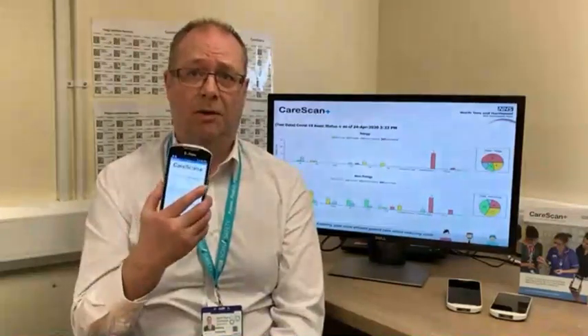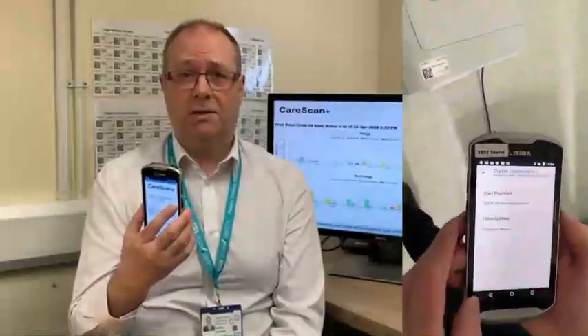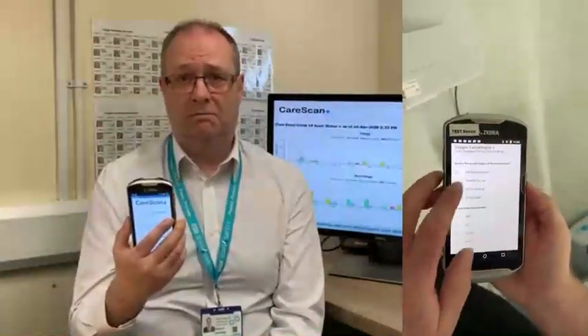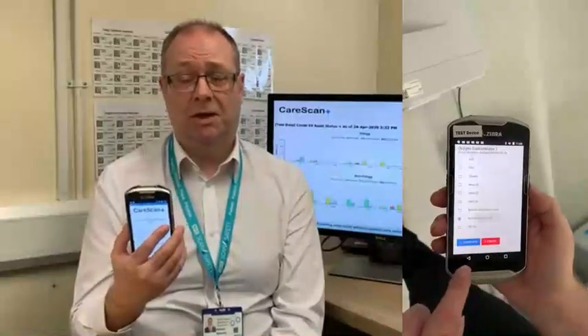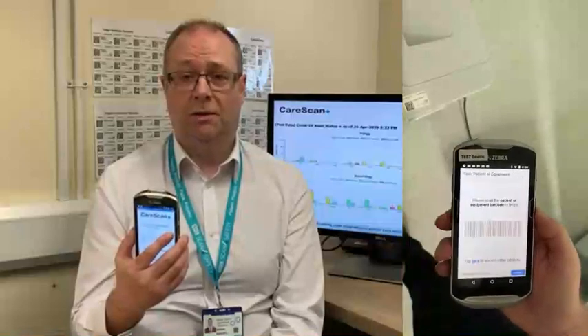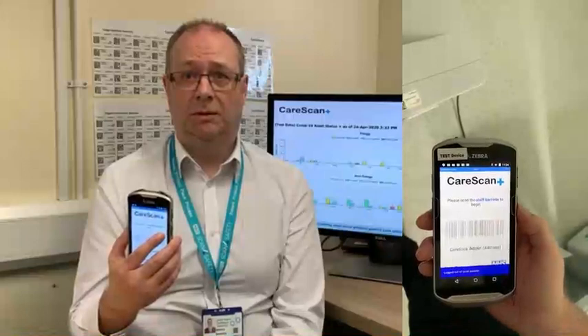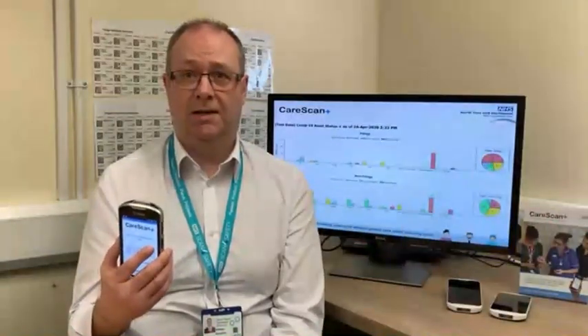Working at speed with our clinicians, we adapted the existing functionality within the CareScan software to meet the requirement. The software is easy to use. Clinicians use a handheld device to scan the CareScan barcode on the equipment they select, then select a checklist and answer two questions: the current state of the equipment — is it in patient use, available for use, out for cleaning, or out for repair? — and what is the current location? Once both questions have been answered, they simply select the complete button and that's it. It takes no more than 30 seconds.